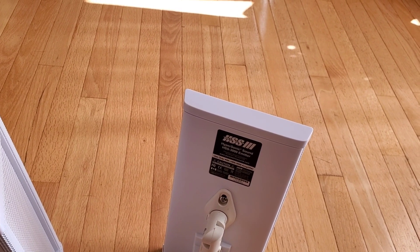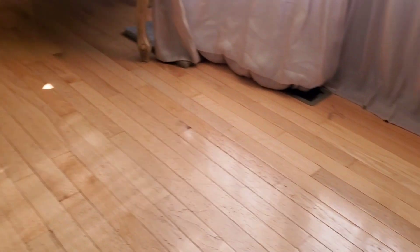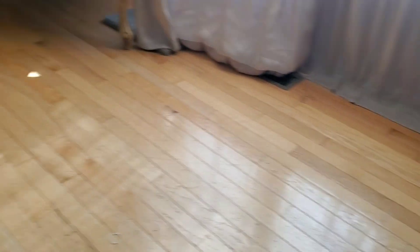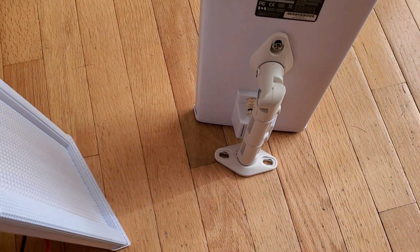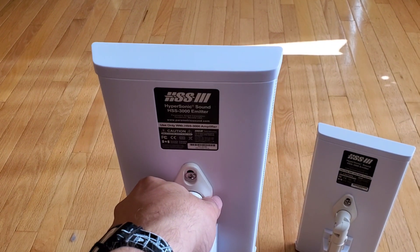So if I go into an app here on the phone and play some music and turn it up a little bit — it sounds like it's coming from the other room, because that's where I'm pointing the speaker to.